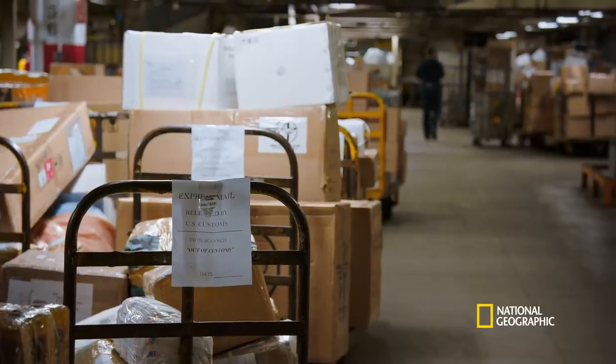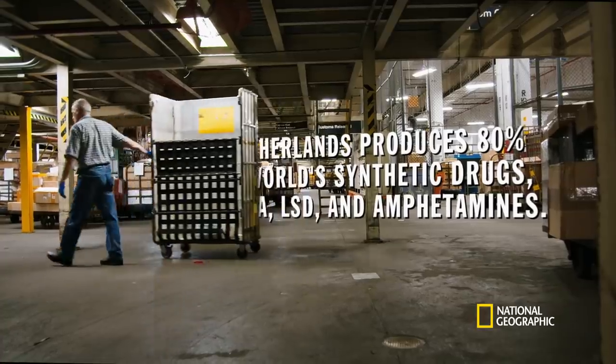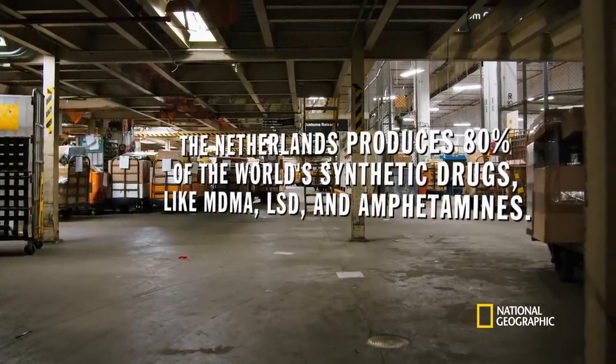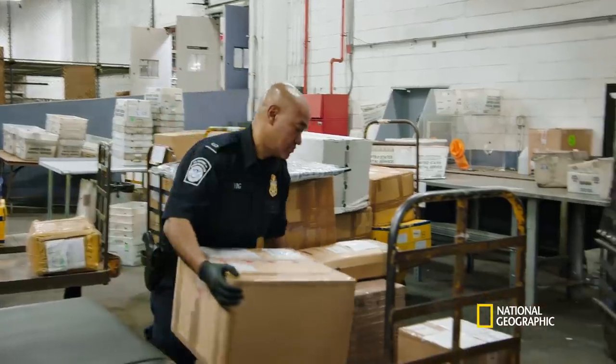There's a bunch of packages in here from the Netherlands. So we're looking for narcotics. In Europe, these are pretty good packages to check.